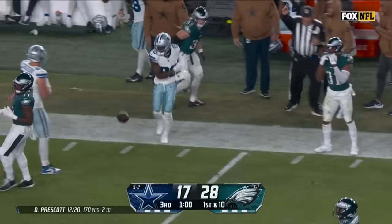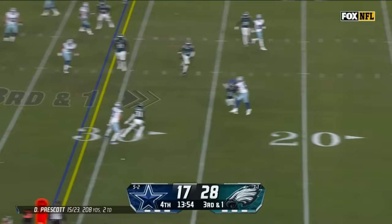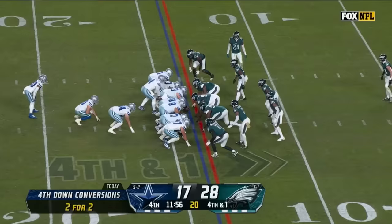Prescott quick hit over the middle to Lamb in stride, first down — C.D. Lamb runs away from Byard and a big gain. Two downs to pick this up. On the fake, pressure coming, Prescott throws — terrific catch by Gallup.